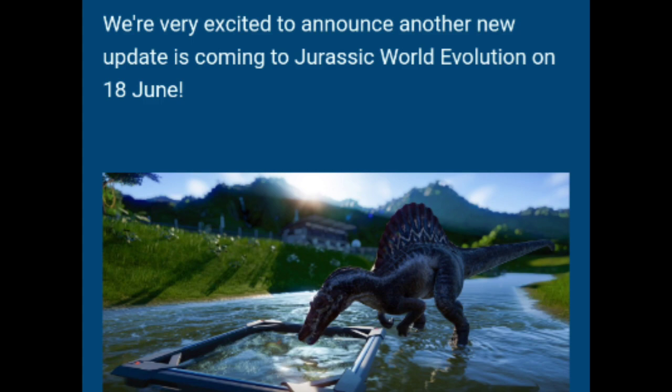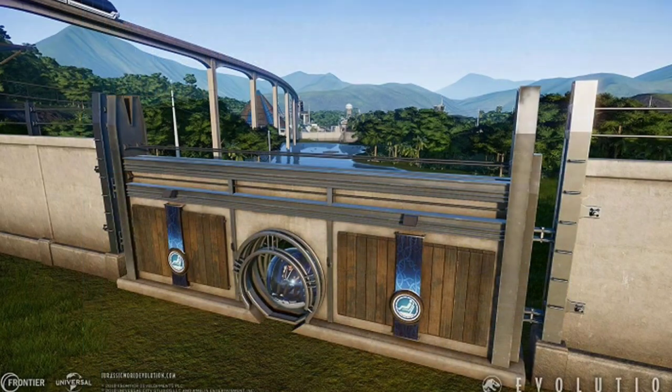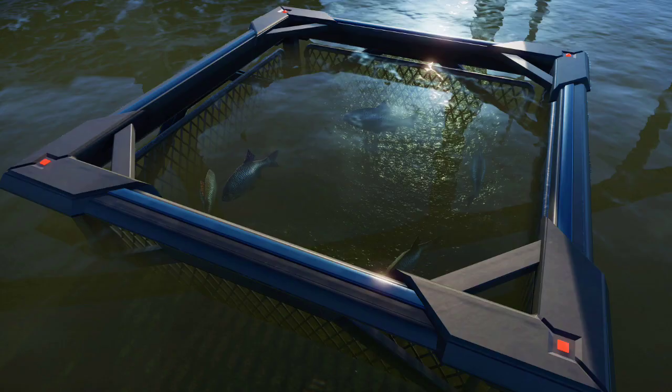Unfortunately I wasn't able to cover the feature focuses from last week mainly because I was really busy, but now our gyrospheres can travel from one dinosaur enclosure to the other. According to last week's feature focus, we are going to be getting gates for our gyrospheres, which is really cool, so they can travel from one enclosure to the next. We are also going to be getting new fish feeders for your Spinosaurus.